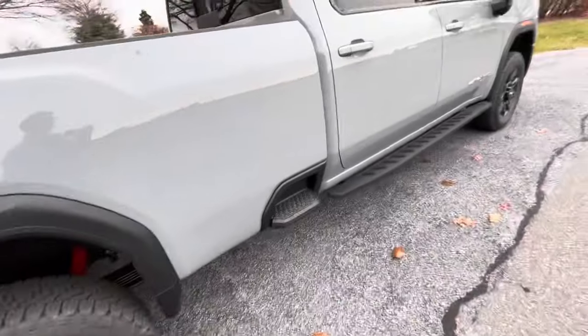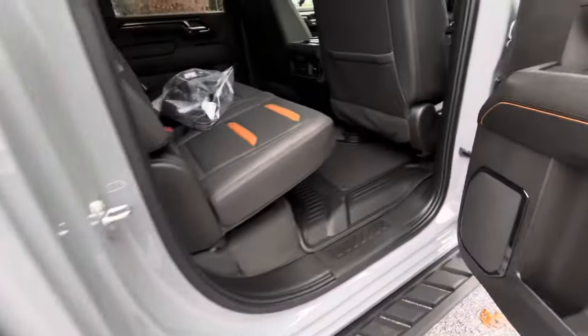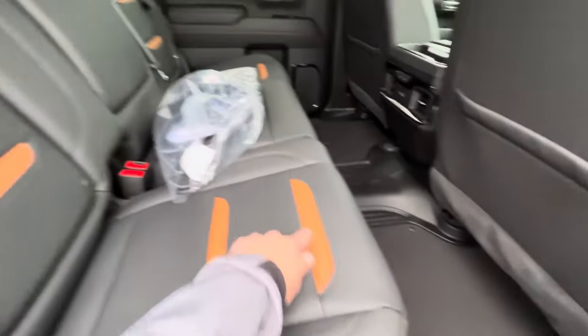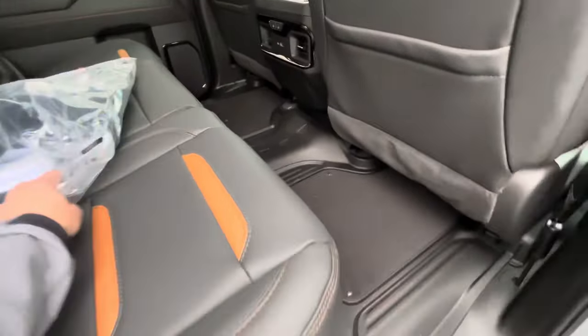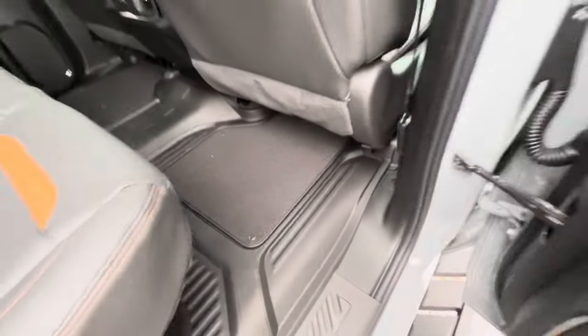AT4's got the gloss black wheels. Bed steps here in the back. Jet black with the Kalahari inserts. Cubby holes back behind. Heated seats for the second row. Got your block heater as well as your grill cover. All-weather floor liners with the carpet inserts that just snap right out.